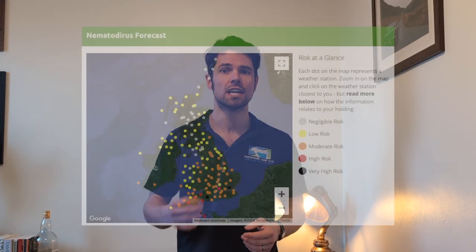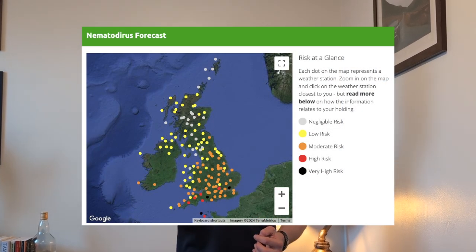In certain years, in certain conditions, you can get it hatching in the autumn as well, but for the vast majority of cases, this is a disease of springtime. How do you know when the eggs are about to hatch? The best thing to do is look at the parasite forecast. There will be a weather station somewhere near you that they use to extrapolate the temperature data and tell you when it's high risk for nematodirus eggs hatching.